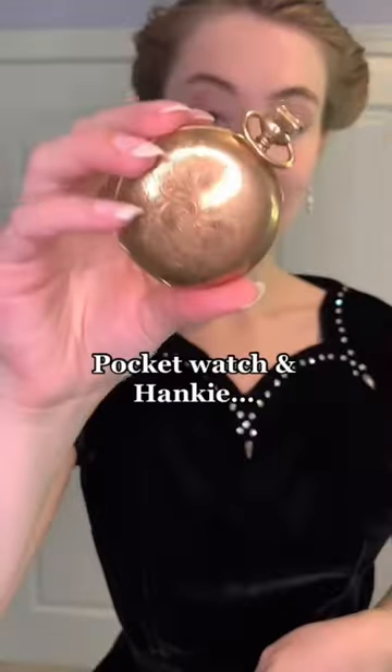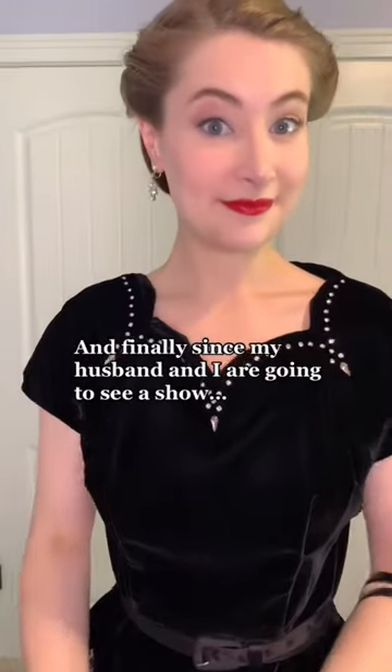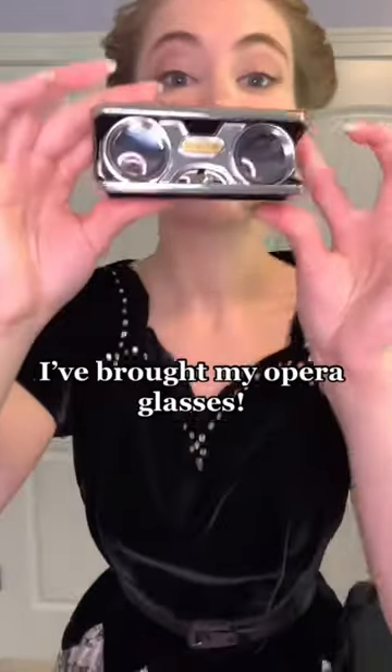I've also brought a comb, pocket watch, hanky, and a rain bonnet in case it rains. And finally, since my husband and I are going to see a show, I've brought my opera glasses.